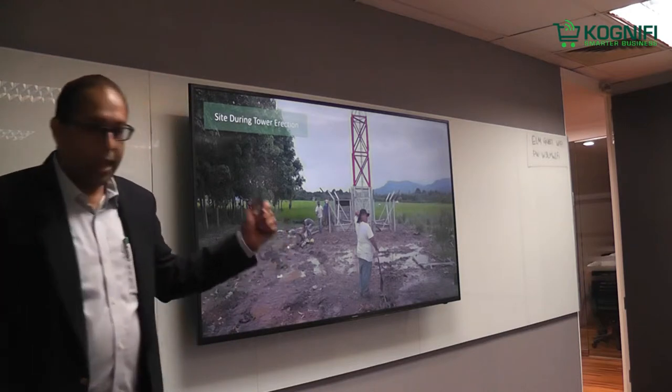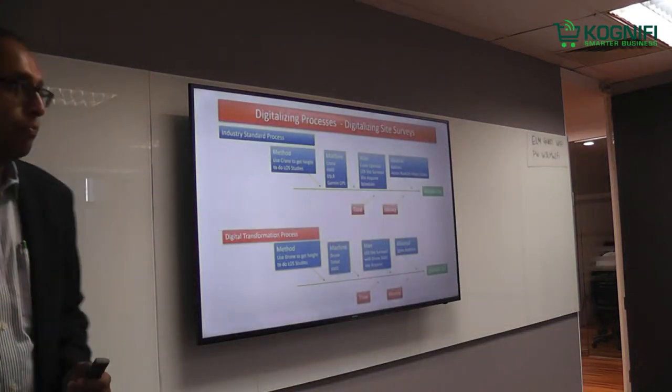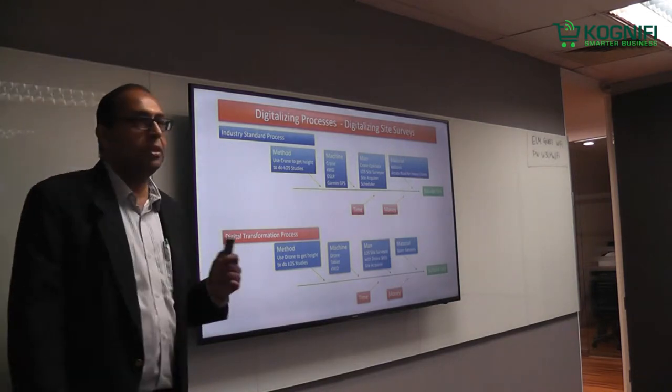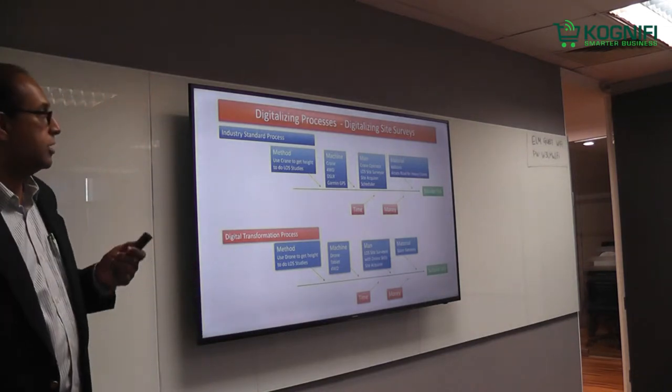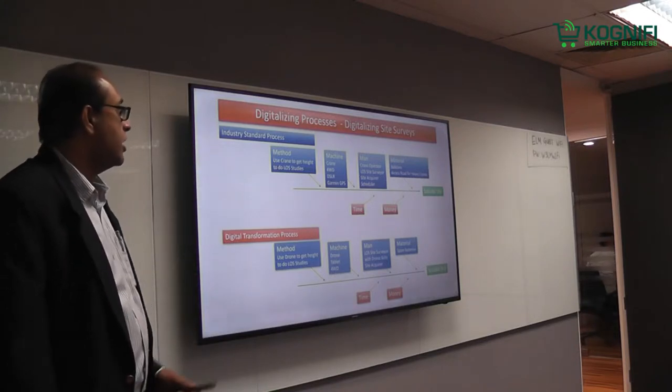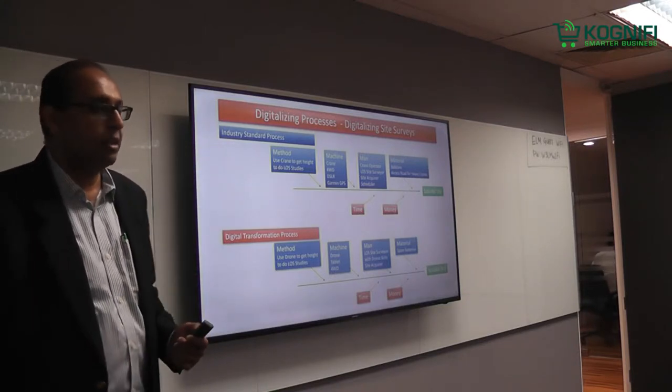So we have to be a bit more innovative. What we did was we went through a process of what we call collapsing the process. We used a digital approach. The industry standard method is to use a crane to do line-of-sight studies.